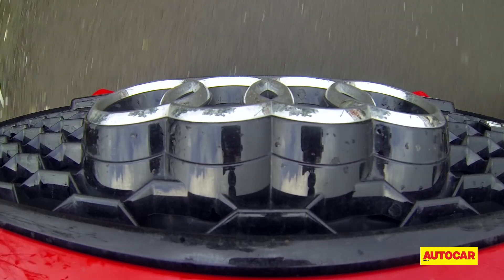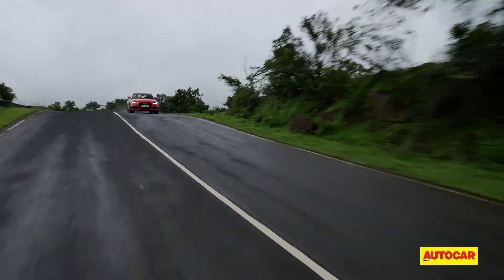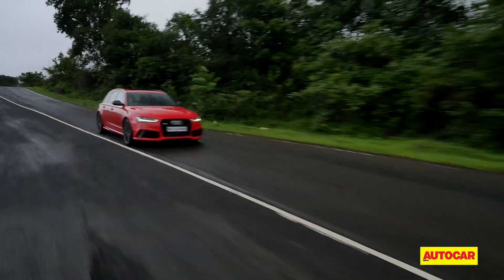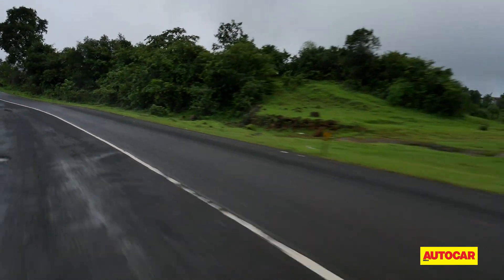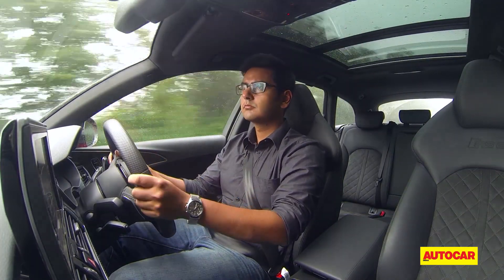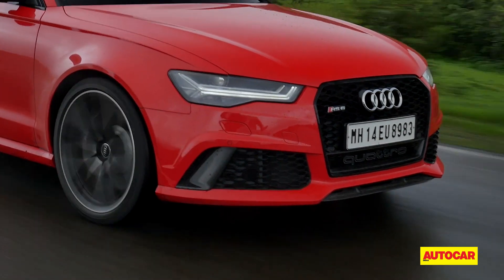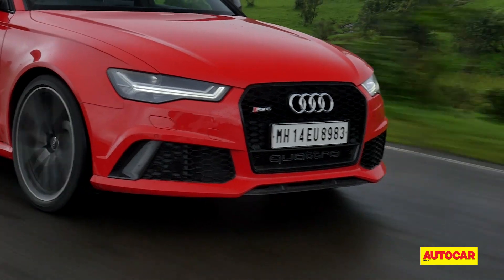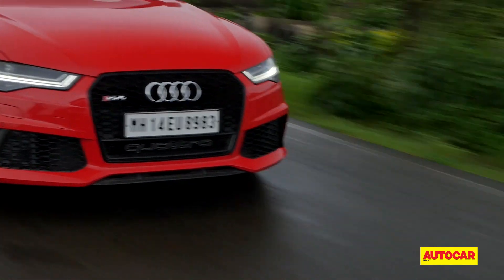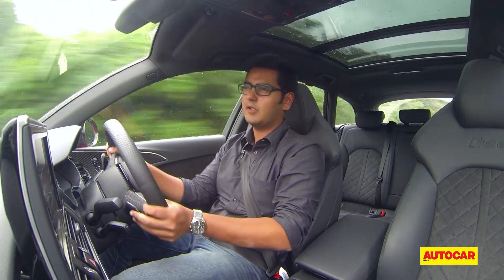However, for all its tenacity, the RS6 doesn't feel as exciting as a BMW M5 or a Mercedes-AMG E63 on the same roads. A part of this is down to the steering — it's got ample weight when set to dynamic, but like other Audi units, it keeps you at arm's length from the happenings at the front wheels, which is a bit of a downer. Still, turn-in is sharp and you'll experience a bit of understeer only at the very limit.